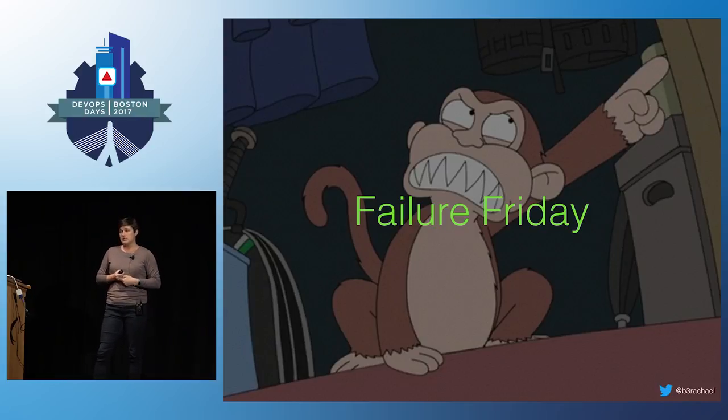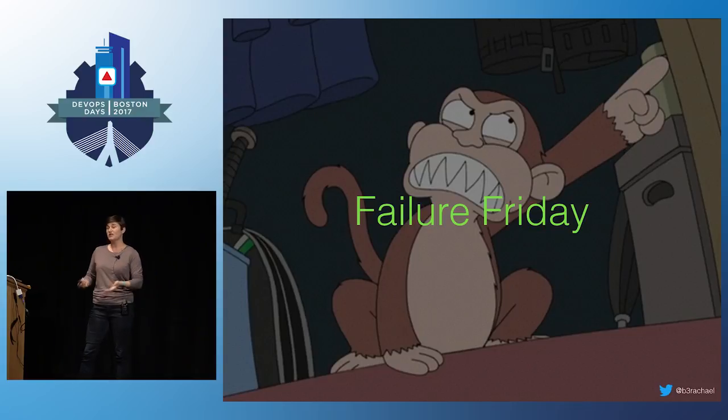Another way to get your IC up to speed is to have them practice during a Failure Friday. You may be familiar with Netflix Chaos Monkey — it's the process of intentionally introducing failure into your systems to test resiliency. We do this at PagerDuty every Friday. We invoke our incident response process to test both the systems and the human factor. We always ask our current trainees who is available and willing to practice being an incident commander during a Failure Friday. It's a very close simulation to a real scenario, pretty low risk, and other incident commanders are there to remind you what to do.